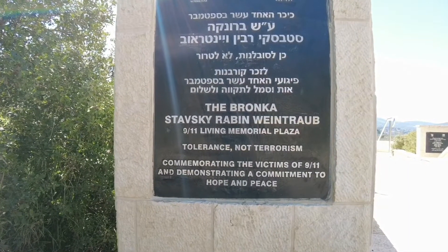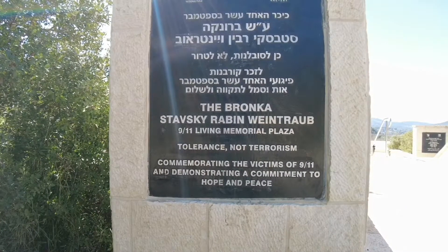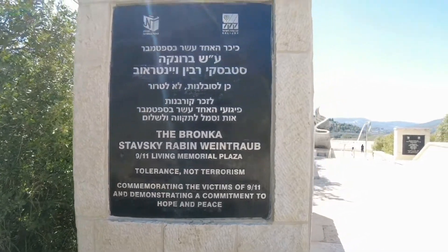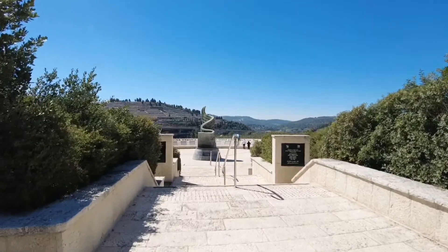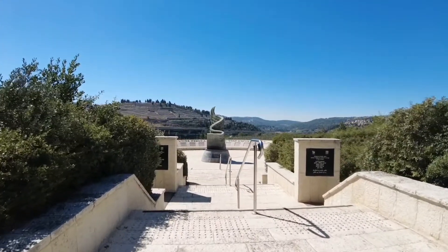Good morning. I just got to the memorial of the victims of 9/11. I'm right now located in the neighborhood of Ramot, one of the neighborhoods of Jerusalem.